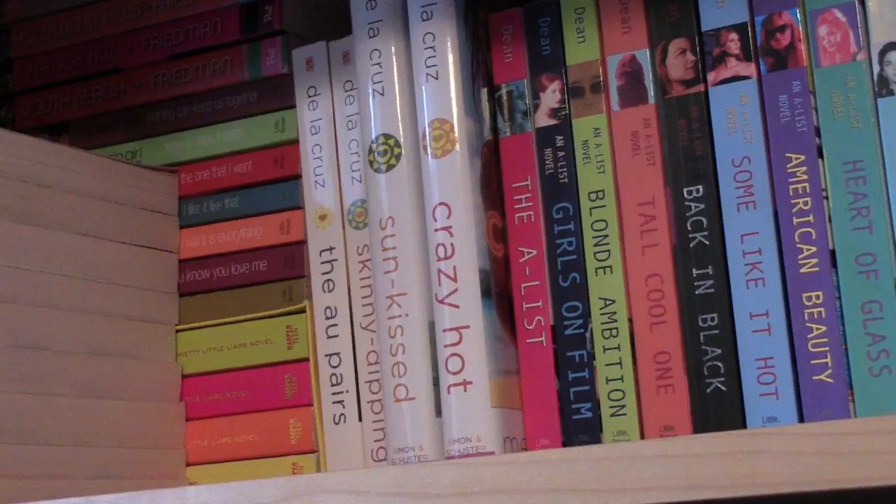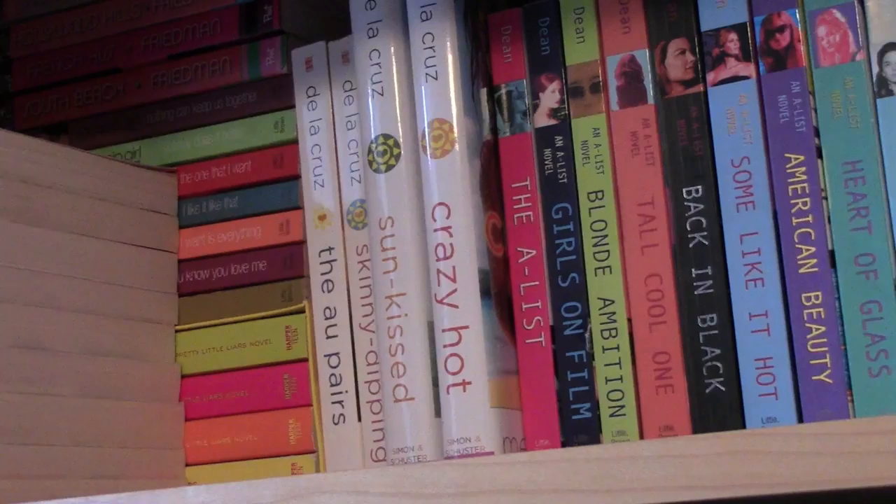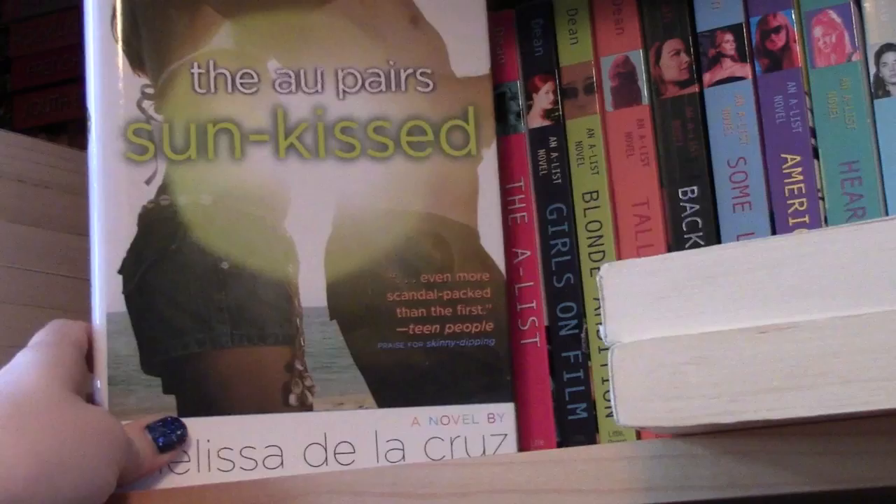Right here are all of the books in the Au Pairs series by Melissa de la Cruz. I loved these when I was younger — some really good summery beach reads. They've since changed the covers and the names; they're now called the Beach Lane series. I think the first one is Beach Lane and then the rest have the same names: Skinny Dipping, Sunkissed, and Crazy Hot.